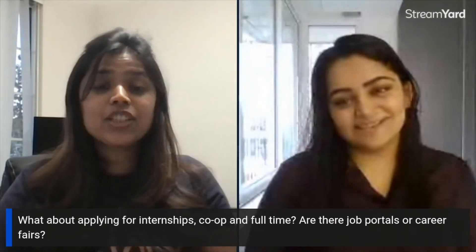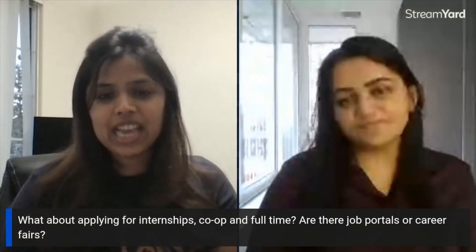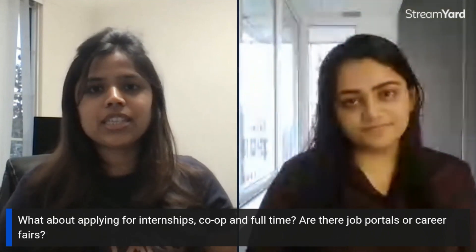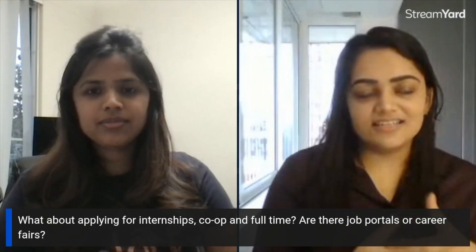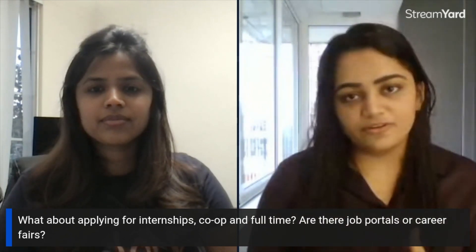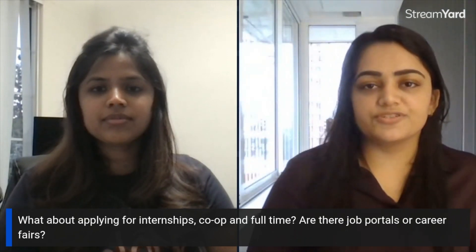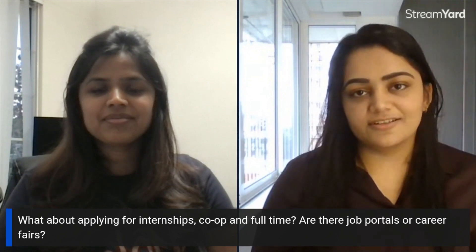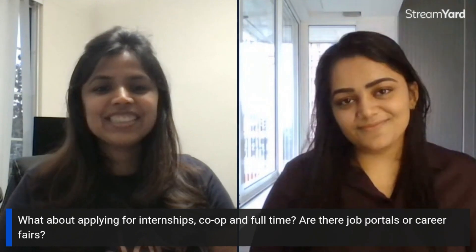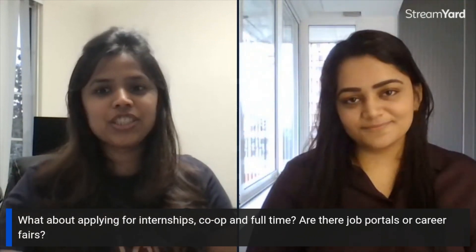Other ways to find internships, co-ops, and full-time roles include networking, getting referrals, and using job portals. Northeastern has a very diverse community and arranges different career fairs open to all Northeastern students. You can walk into those fairs, network with recruiters, discuss available positions, share your interest, and hand over your resume. LinkedIn and Glassdoor are also good platforms to use alongside the university's own Workday portal.